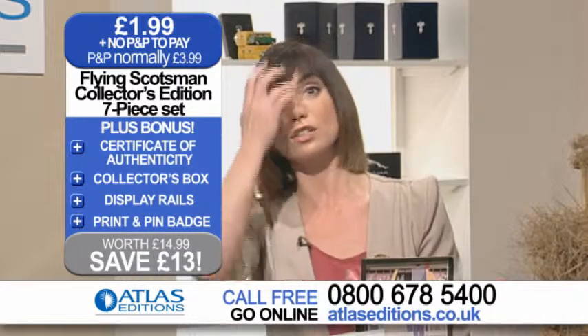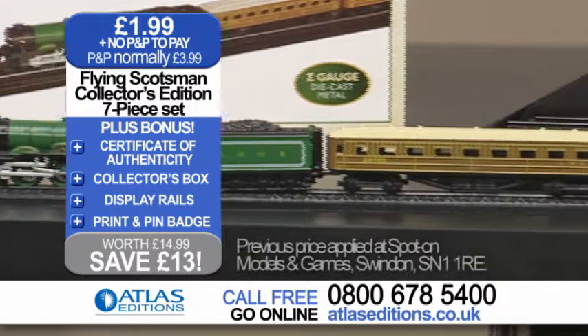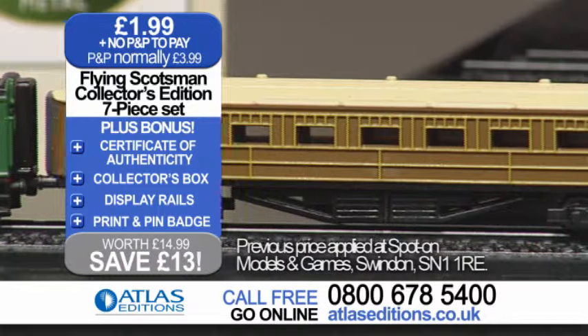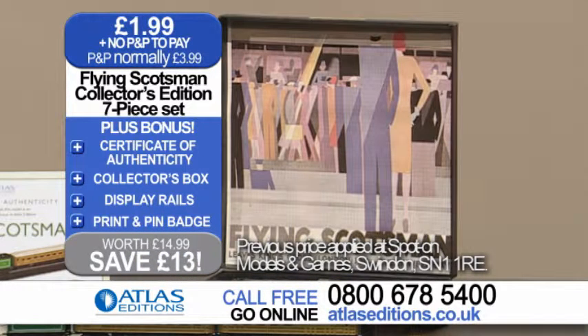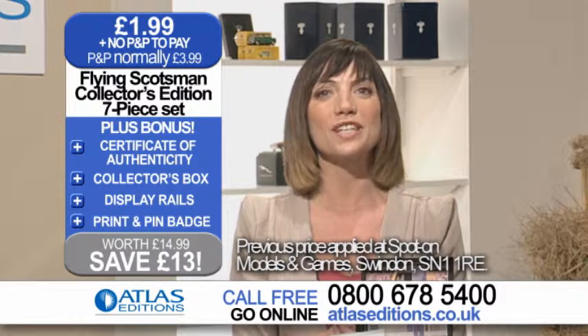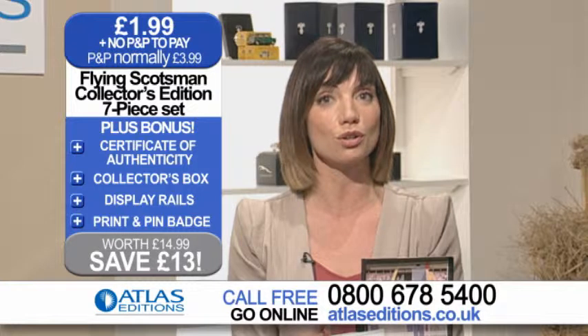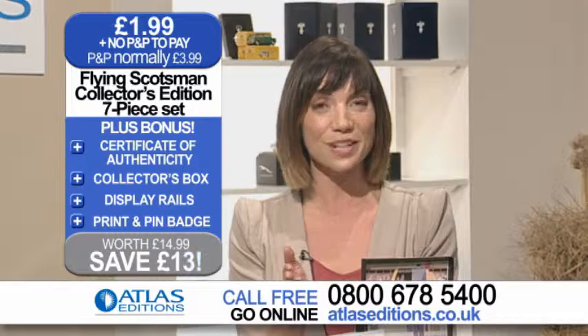With this offer exclusive to Atlas Editions, you get your Flying Scotsman Z gauge die cast metal model, along with a certificate of authenticity, display rails and a collector's box, plus two bonus gifts — the Flying Scotsman print and the metal pin badge — all for just £1.99 with no P&P to pay. The number to call is on your screen now, or order online at atlaseditions.co.uk. Thank you, Guy, for joining us. We'll see you all soon.